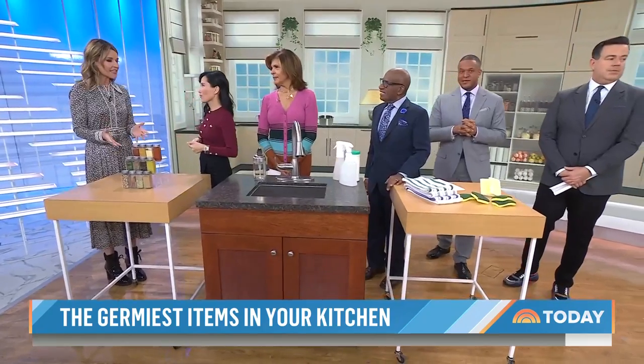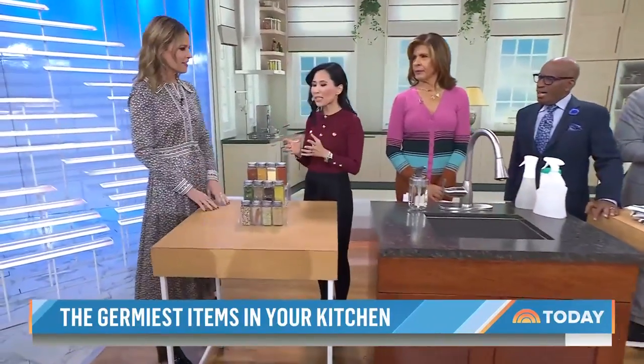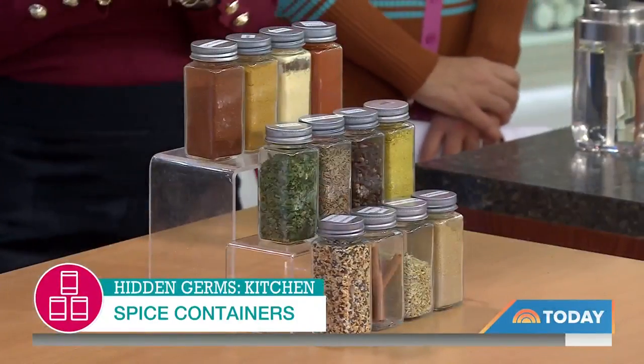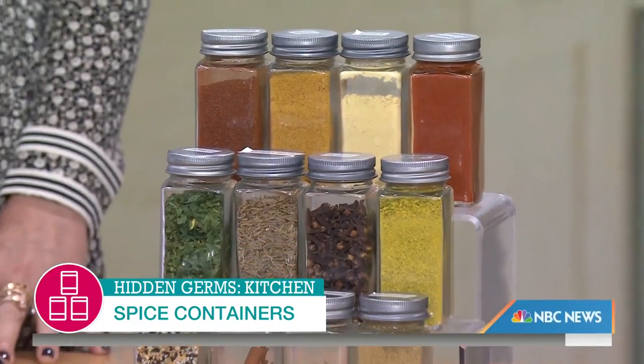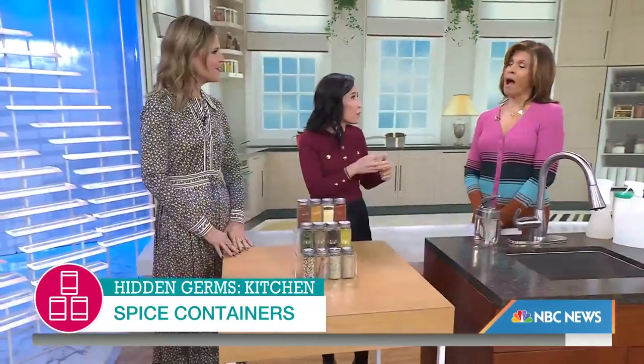This is the top dirtiest item in the kitchen — spices? You would be surprised. In fact, the researchers at the USDA were shocked when they found this out. They took 371 people and said, could you make some turkey burgers with seasoning for us, and a salad. And everybody thought they were trying out new recipes. No, what they were doing was observing how these people cook in the kitchen.